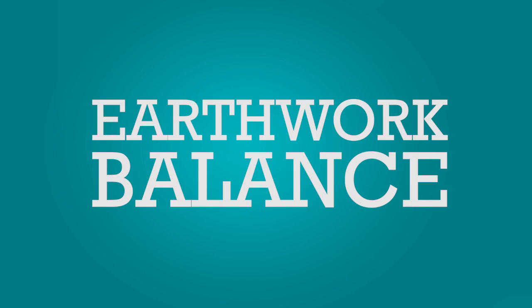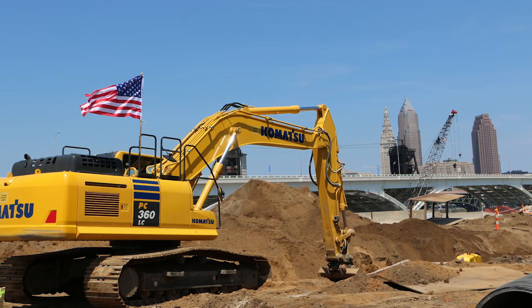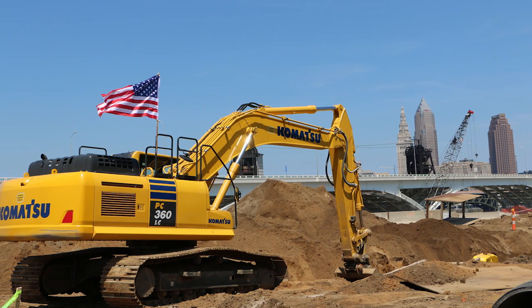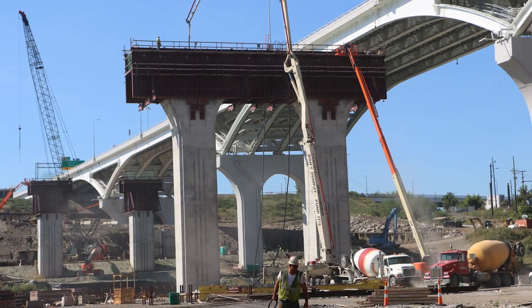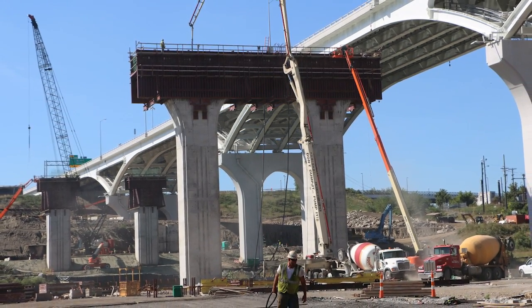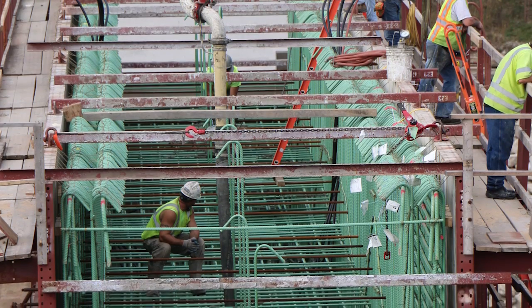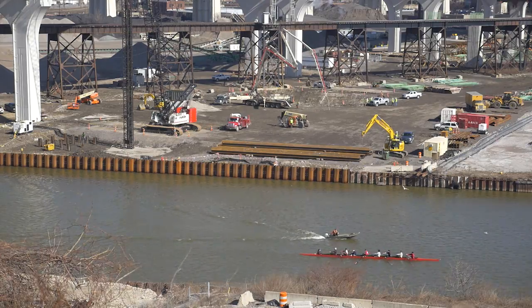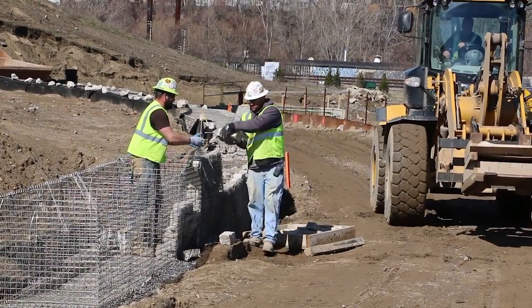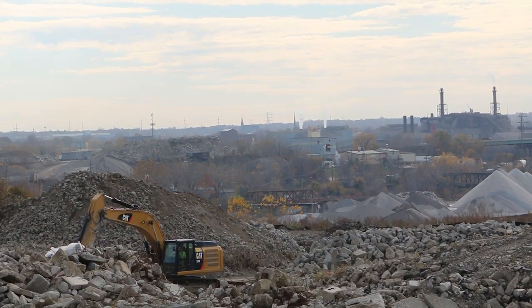Earthwork balance: Rather than truck materials off-site, other uses were created to ensure nothing went to a landfill. Along the same lines, rather than bring water on-site to cure concrete, a piping system was developed to draw water from the Cuyahoga River and return it to the river for all mass concrete pours.